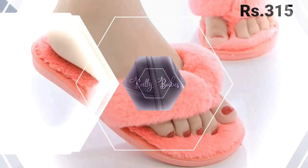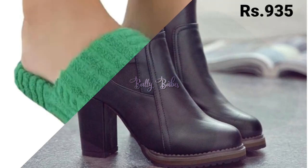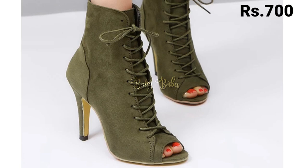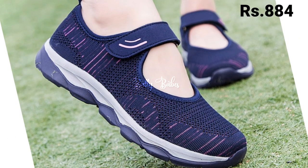The cash on delivery option will also be available there, which is a very good option for you. Check out the link and grab these footwears now. If you have any doubt or query regarding placing an order, the comment section is always available for you. You can also ask any question on Facebook, Instagram, as well as on WhatsApp.